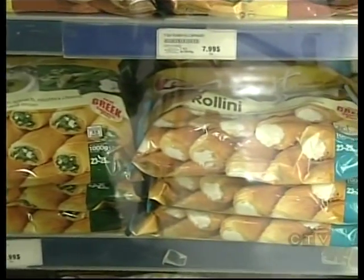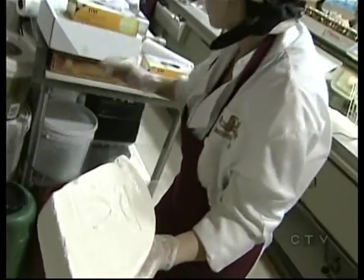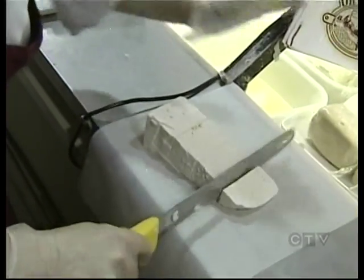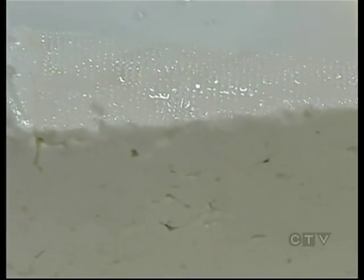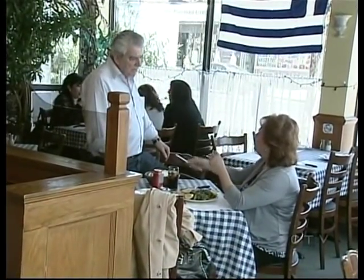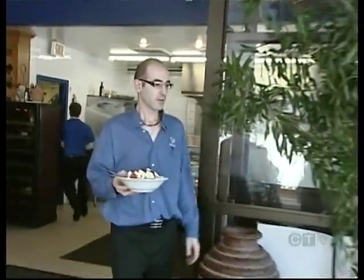Greek cuisine often involves feta cheese, but not just any old feta. Authentic Greek feta comes from Greece in a wooden barrel, aged at least 60 days, and has a bit of a sour taste to it. Greek feta is made from a hundred percent sheep's milk and should have a moist consistency — richer, creamier. It reminds you of sitting at a taverna by a seaside restaurant having an authentic Greek meal, something that you can still get in Montreal, minus the seaside, but including all the heart.